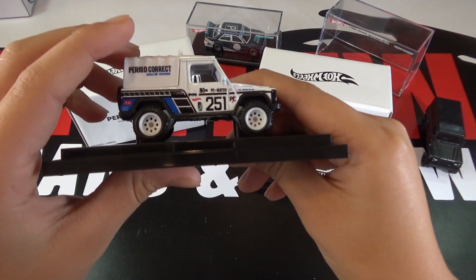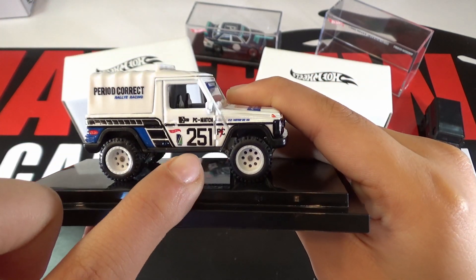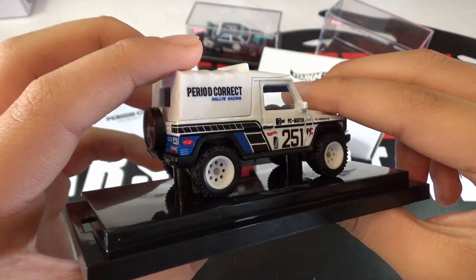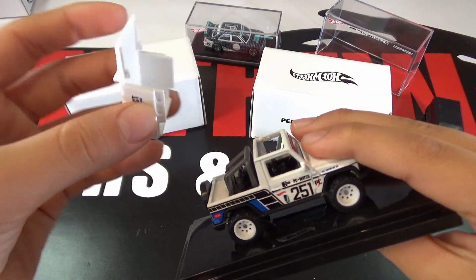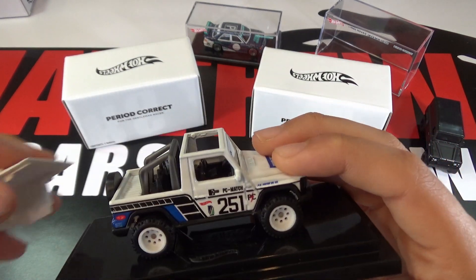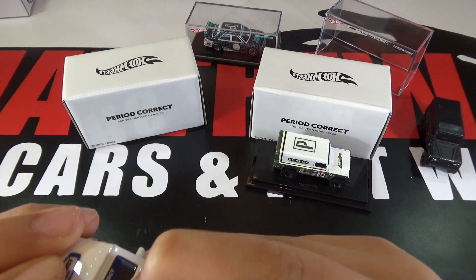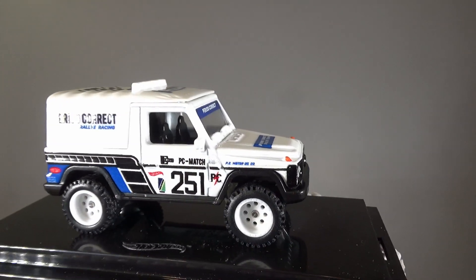This car is white and black with some blue detailing on the side, then Period Correct Rally Racing, number 251, and a bunch of detailing on the side. This is a really cool car. You can see the spare wheel on the back, and also the hood comes off — so you can see the top comes off of the car. That makes it look exactly like the Fast and Furious one; the Fast and Furious one didn't come with the top, so that's why they're different. The G-Wagon is an amazing casting and this one is really cool with the removable top. I'm sure we'll see more variations of this removable top in the future.